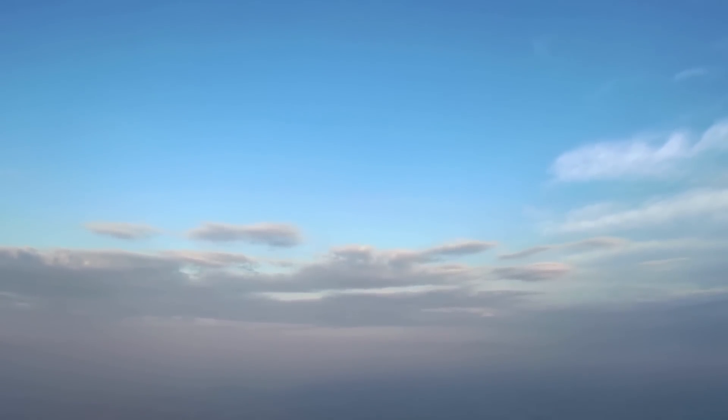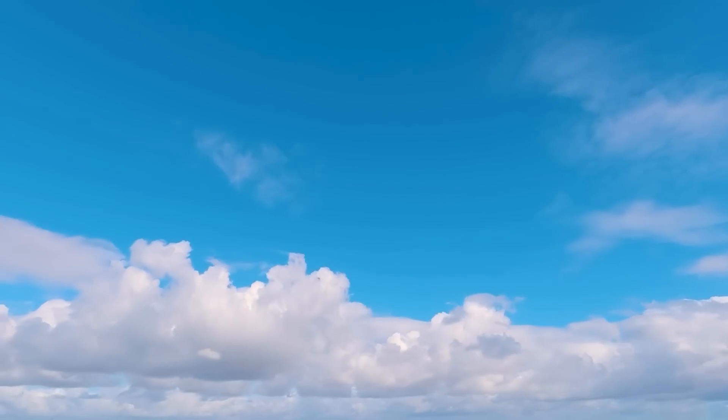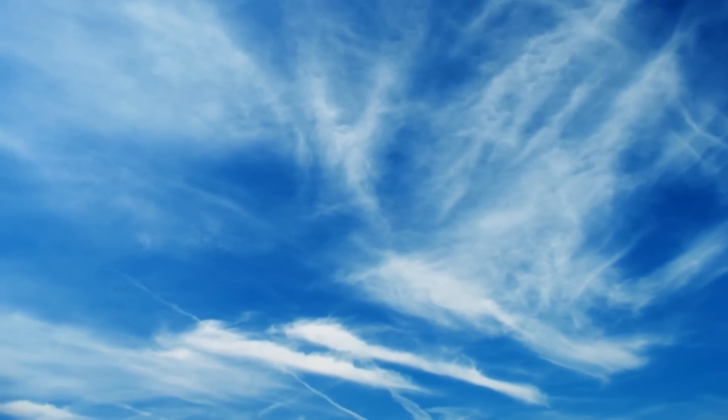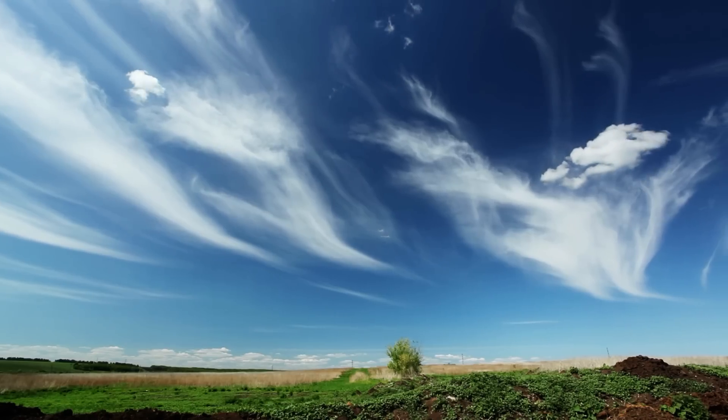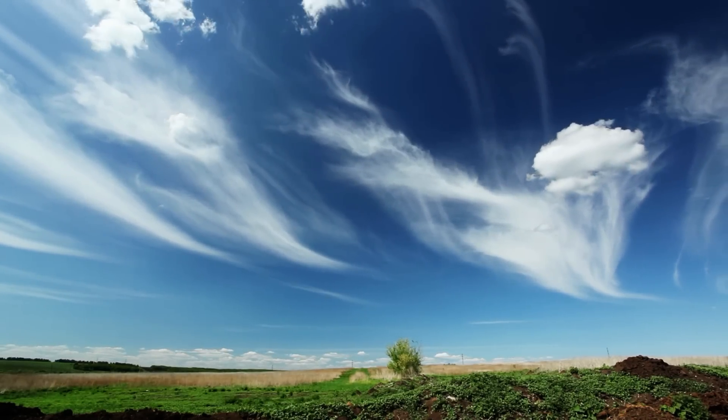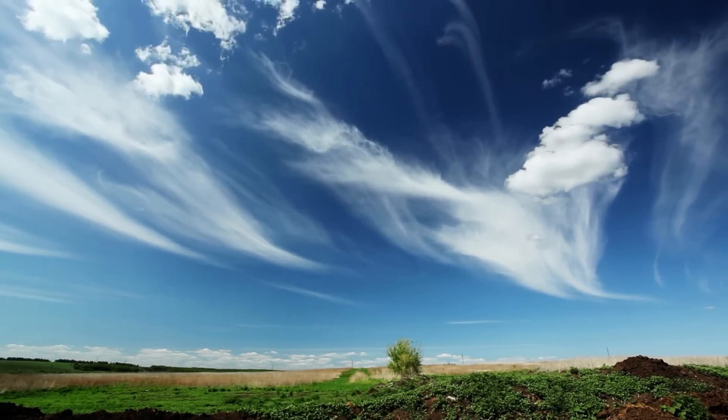Another method is cirrus cloud thinning. Clouds can have both a heating and cooling effect — they act like a blanket contributing to the greenhouse effect, but also reflect the sun's rays. Most clouds cool more than they warm, but cirrus clouds, the thin wispy clouds made of ice crystals, are a notable exception. If you inject ice nuclei into cirrus clouds you can reduce their thickness and therefore their warming potential. However, some simulations suggest it might actually increase warming, so there's a lot of uncertainty about its effectiveness.